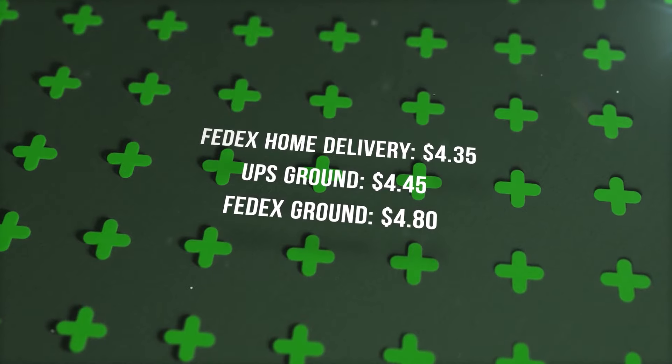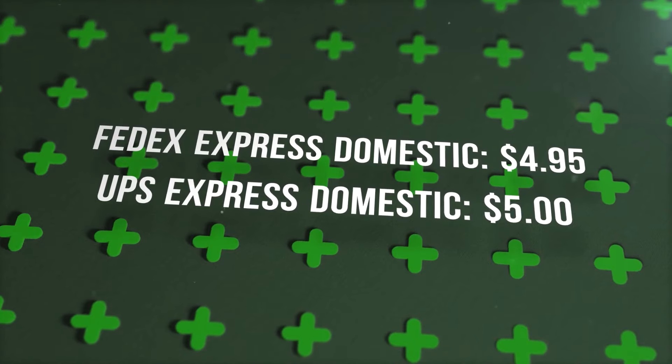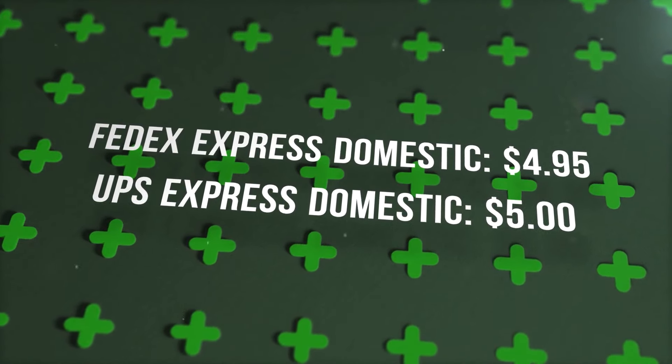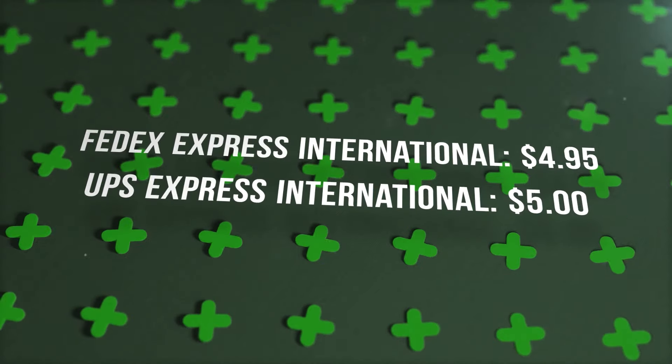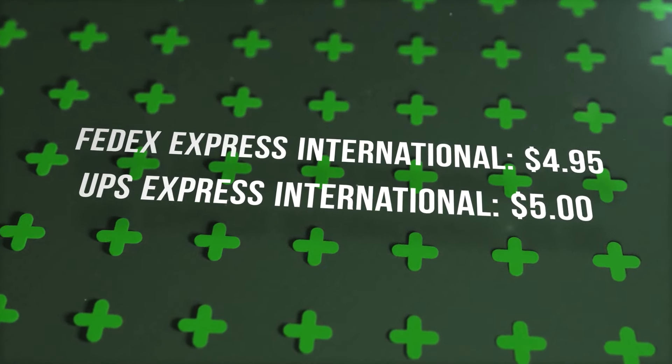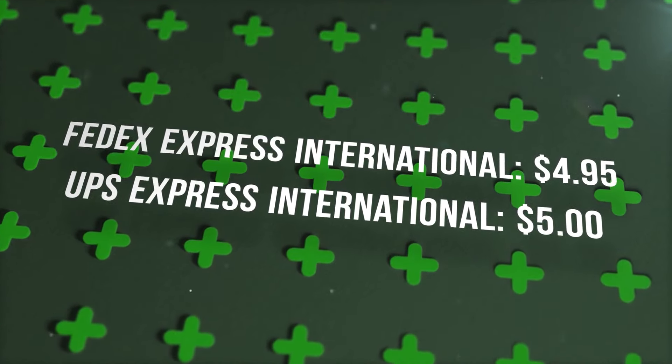FedEx Ground is $4.80. FedEx Express Domestic is $4.95. UPS Express Domestic is $5.00. FedEx International is $4.95. UPS Express International is $5.00.